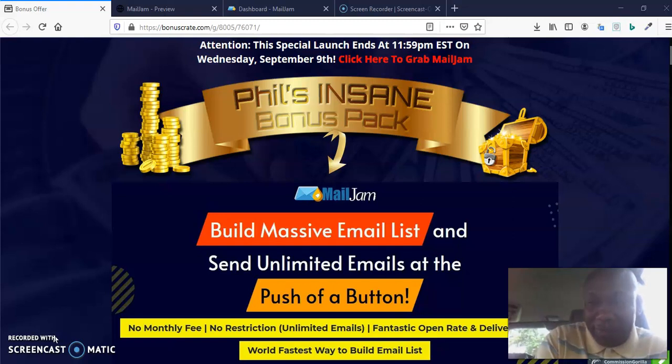You want to get this because there is always money in the list. There are different kinds of deficiencies in all the autoresponders we have today, so that is why this software was created — to address all those deficiencies, like not being able to send unlimited emails, recurring fees, and all those issues. This is going to address all of that, as you will see very soon.